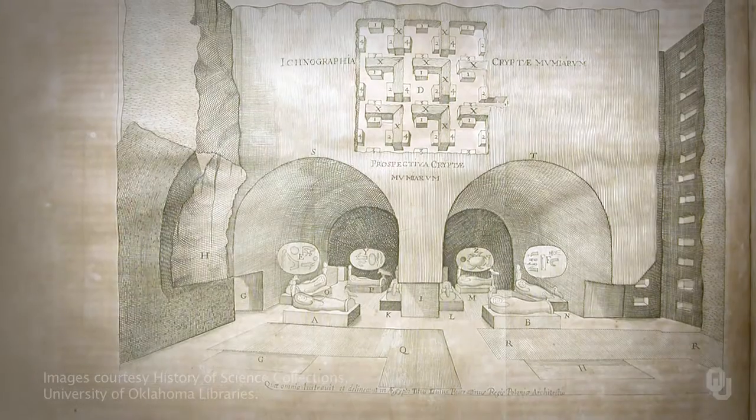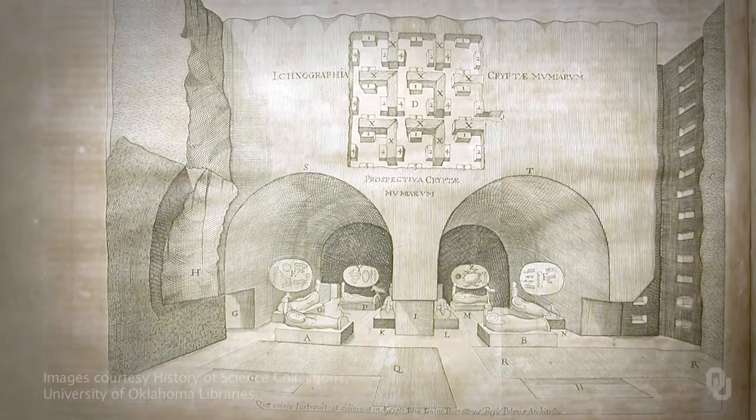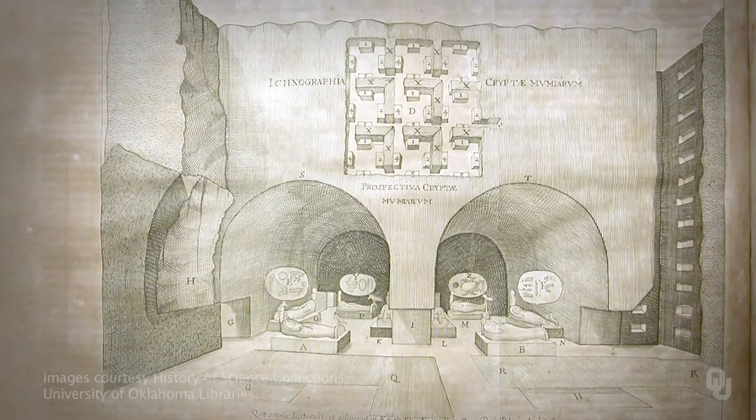One of several works on Egypt written by Athanasius Kircher, this book recounts his determined effort to decode hieroglyphic inscriptions. Although not successful, Kircher remained convinced that they concealed divine mysteries of an ancient wisdom.